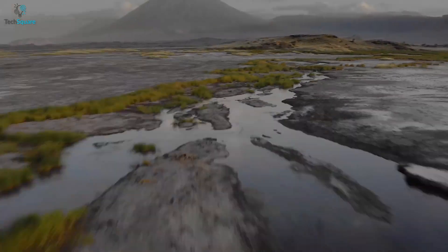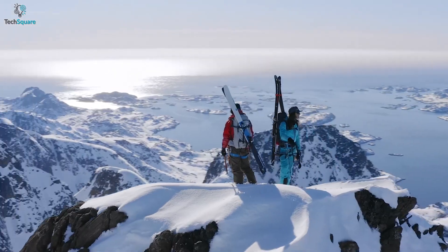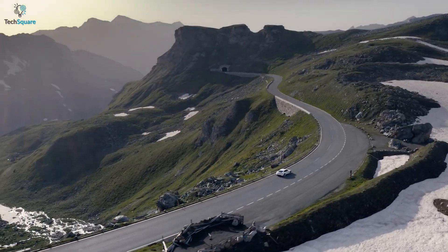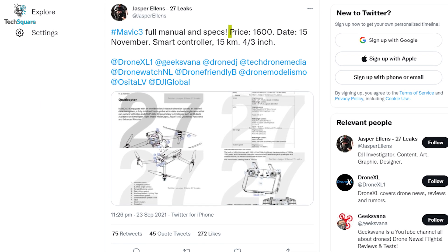You might be able to fly this drone at a maximum speed of 25 km per hour. A recent report from Drone DJ claimed that the price of the Mavic 3 Pro would definitely go up, and based on the spec sheet of Jasper Ellens, it's expected to be at least $1,600.